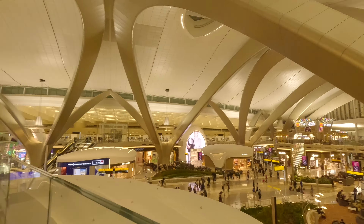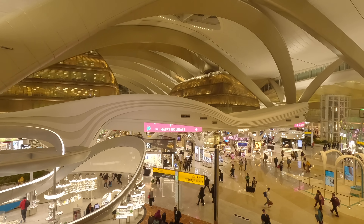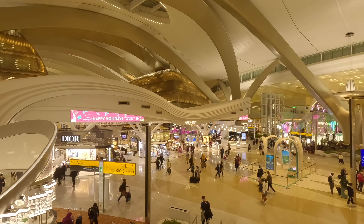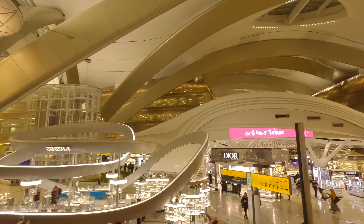The departure gate board is a trusty guide. Gate A is off to the left, while gates B, C, E, and F are scattered to the right. But for us, Gate B is the golden destination, as it's home to two incredible airport lounges: the Pearl Lounge and the Etihad Lounge.